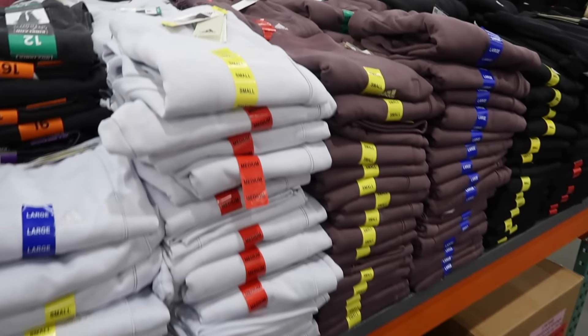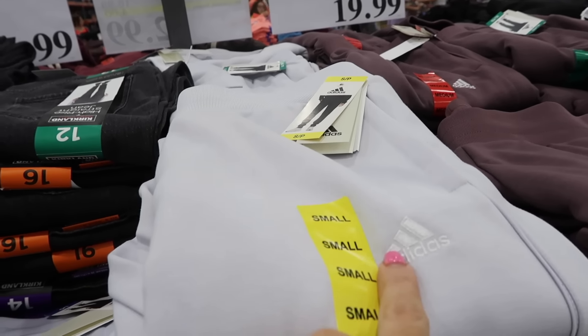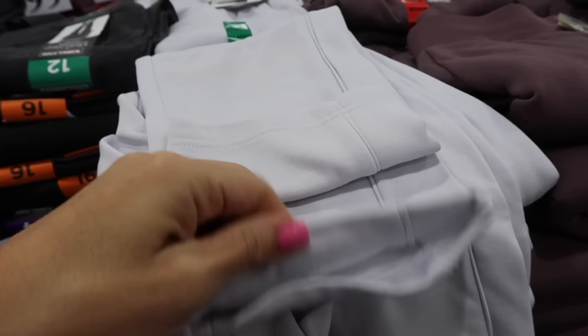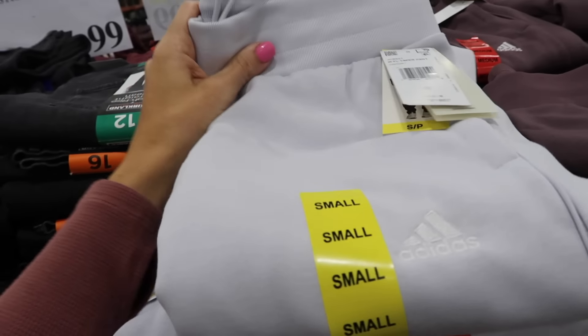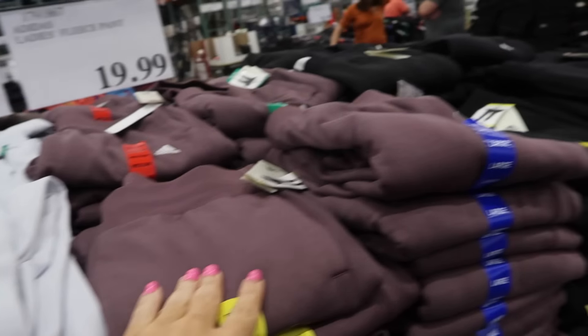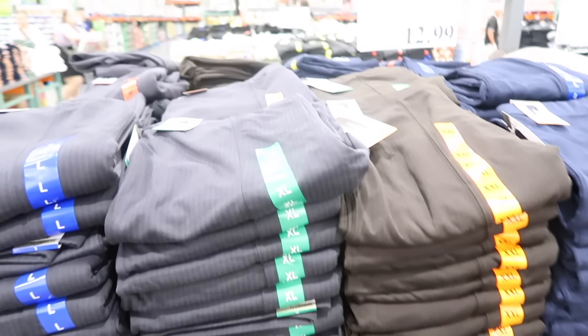New Adidas fleece pants for women — these have an elastic waistband, embroidered logo, and a straight leg bottom. They're a pretty light blue-gray color called dish gray, and also come in mauve and black. They're $19.99.